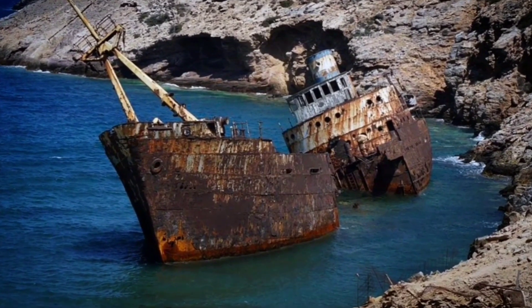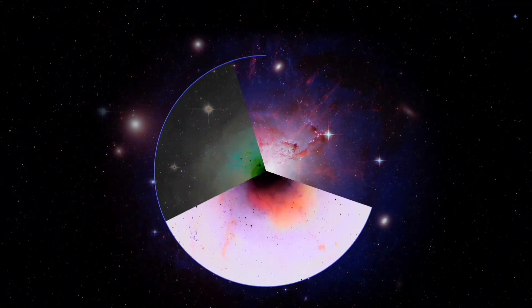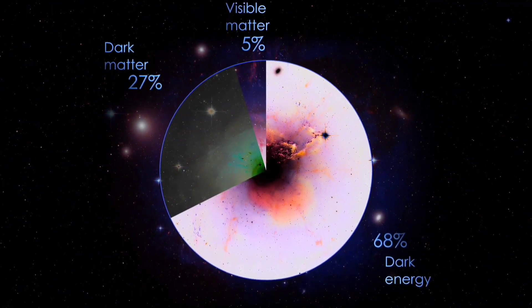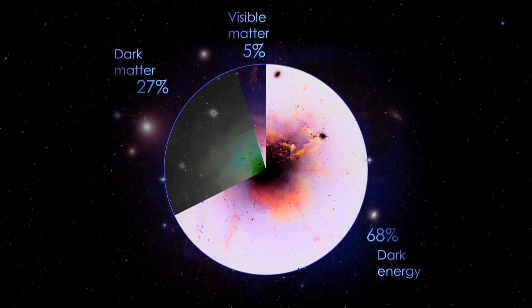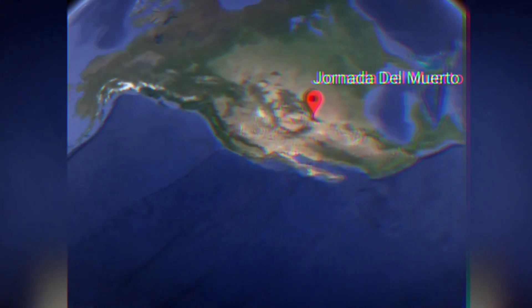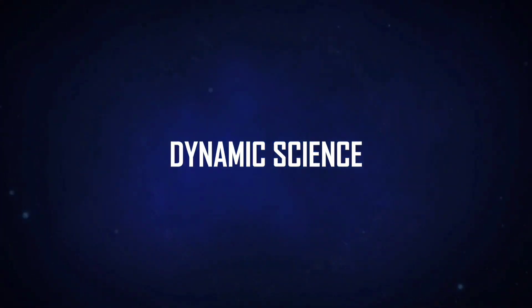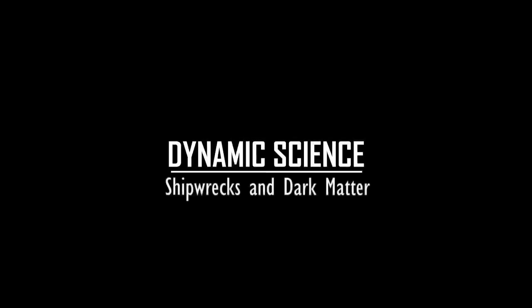Did you know that sunken ships pre-World War II are worth billions? That's right, and the search for dark matter highly depends upon these shipwrecks from hundreds of years ago. But how? Well, it's a long story, and it started on July 16, 1945, in a desert about 56 kilometres southeast of Socorro, New Mexico. In this video we're going to talk about the importance of extremely valuable metals, like steel and lead, that have laid peacefully on the ocean floor, along with corpses of the dead, for decades, and how all of this leads to finding dark matter.